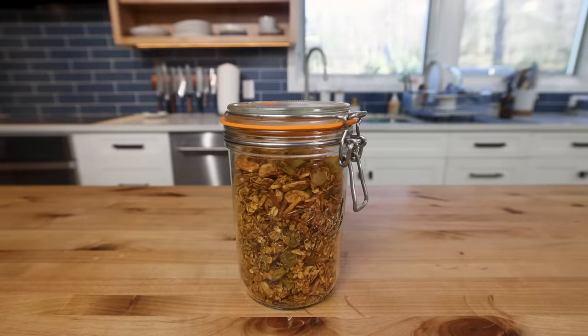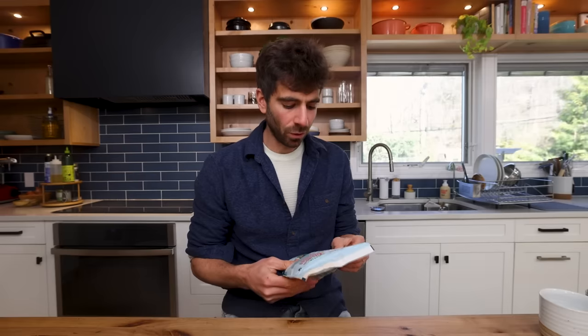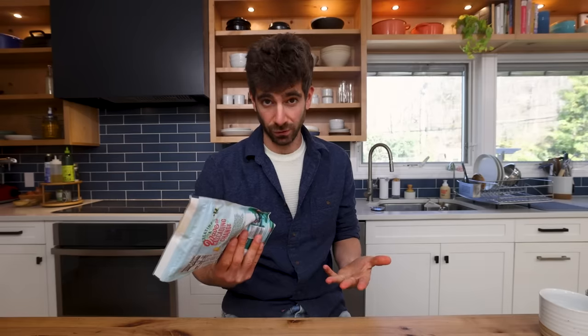Next up: granola. Similar to ice cream, there are hundreds of brands out there, and I've found over the years that granola just tends to run very sweet from the store. Do you really need 14 grams of sugar in your breakfast food? When you weigh that with how easy it is to make granola at home, it's a no-brainer for me.